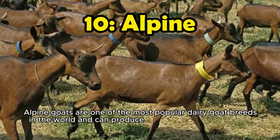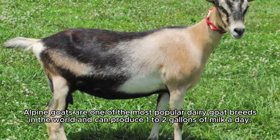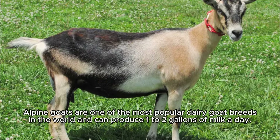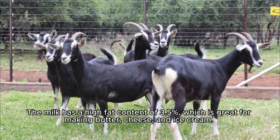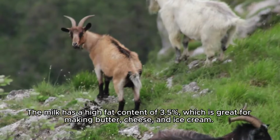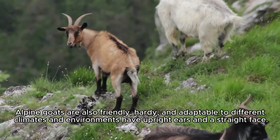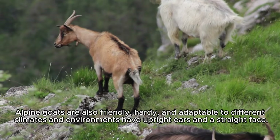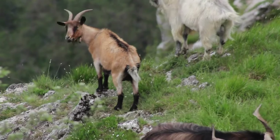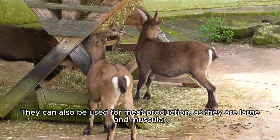Number 10: Alpine goats are one of the most popular dairy goat breeds in the world and can produce 1 to 2 gallons of milk a day. The milk has a high fat content of 3.5%, which is great for making butter, cheese, and ice cream. Alpine goats are also friendly, hearty, and adaptable to different climates and environments, have upright ears and a straight face. They can also be used for meat production as they are large and muscular.